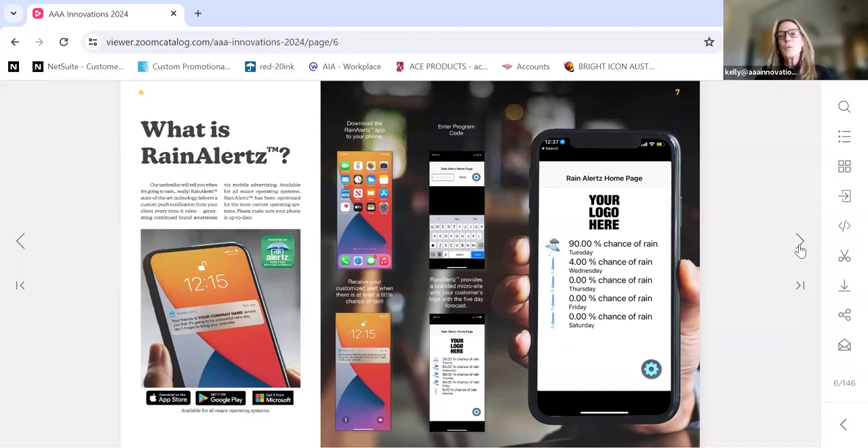To give you an example of how customers have utilized the custom banner messaging: a large insurance company I sell to through a distributor in the Chicagoland area — their message would say, 'There's a chance of rain today. Drive safely. You're in good hands.' Another could be, 'There's a chance of rain today. Take 10% off with your code when you book your next Uber.' Or it can just default back to, 'There's a chance of rain today. Don't forget your Bank of America umbrella.' That's Rain Alerts.